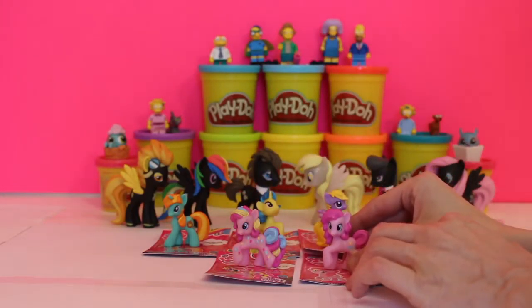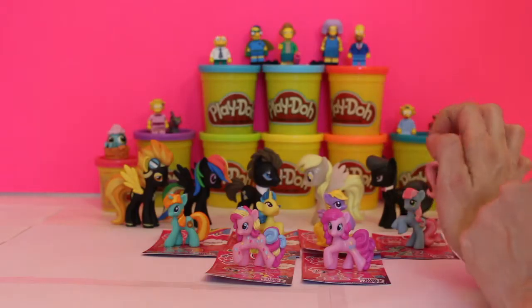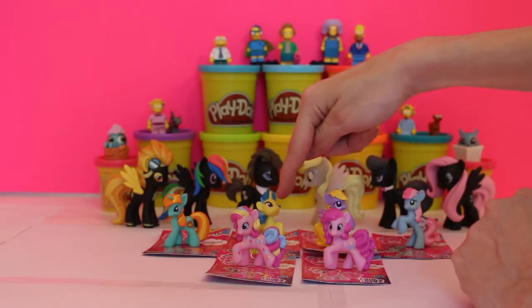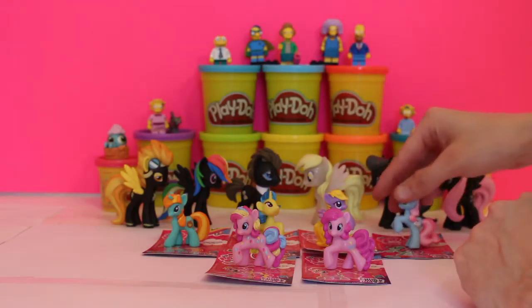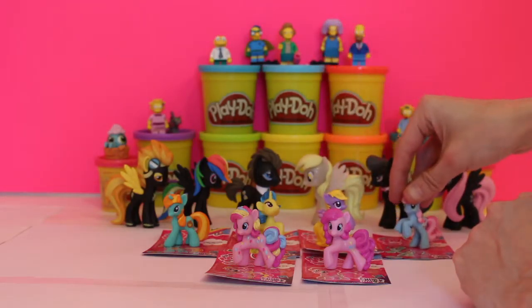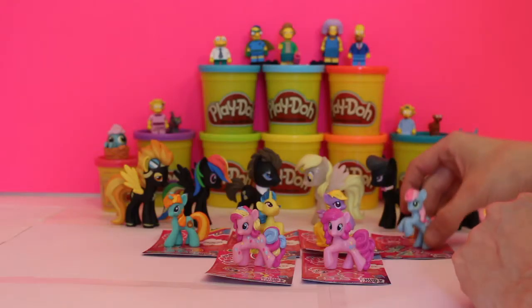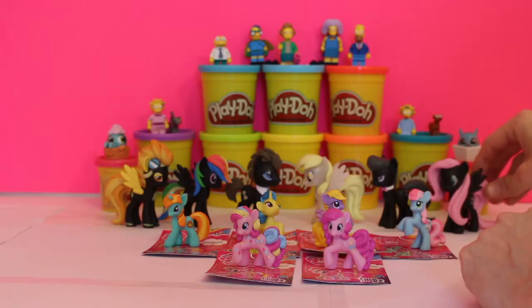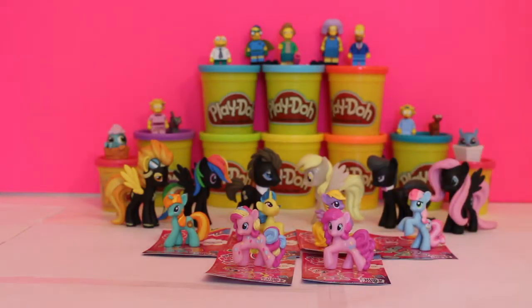So we've really done well — look at all the different ones we've got! We got Firecracker Burst, Lemon Hearts, Lily Blossom, and we also have Sweetie Blue, who is very cute — I think she might be my favorite. And then we have the two different Pinkie Pies. Now we can add these to our collection of bigger ponies because they need their little cousins around. They're minis and big.